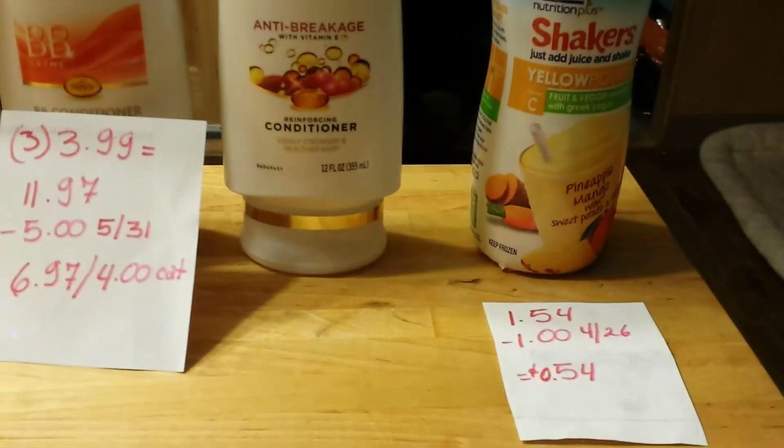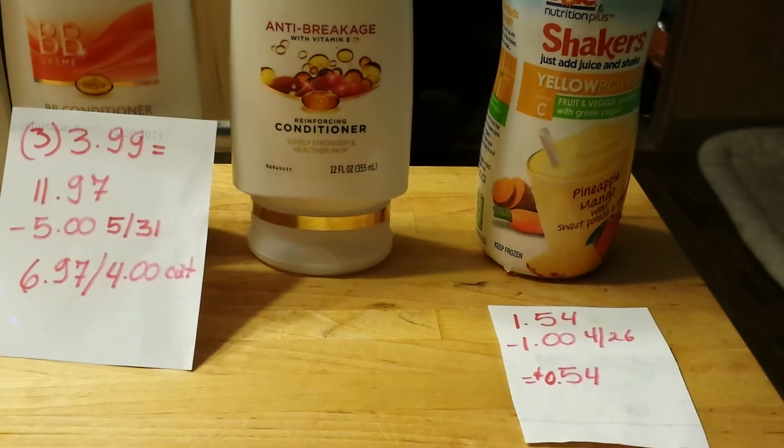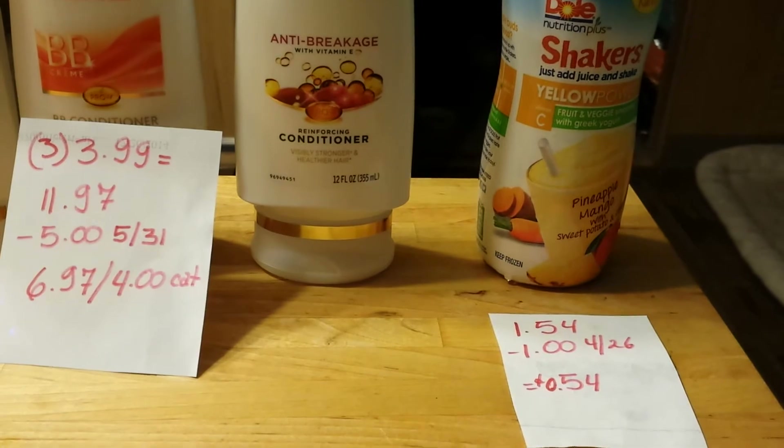Dole Shakers is $1.99. There is a $1.99 coupon that came in the April 26th insert, so your final price would be $0.54.